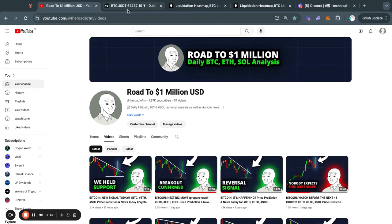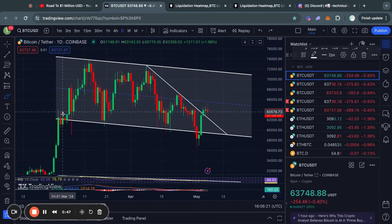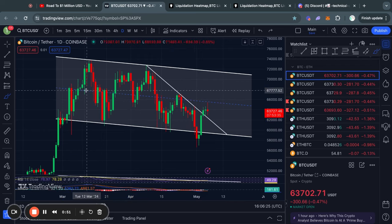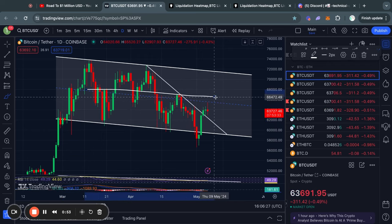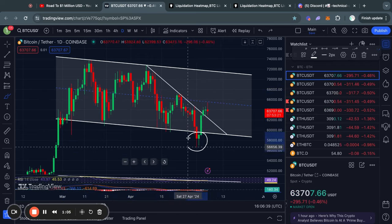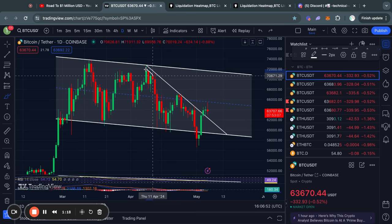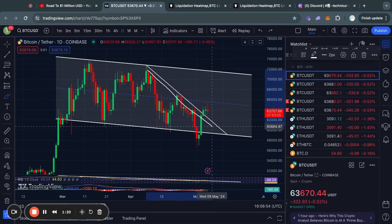Welcome to the road to 1 million US dollars. Let's get right into the Bitcoin chart for today. Over the last couple of weeks, Bitcoin has been consolidating in this descending channel right here. Recently we had this scary move to the downside, but it actually got a bounce and we are now trading back inside the range again — and even breaking this descending line of previous resistance which has now been flipped into support.